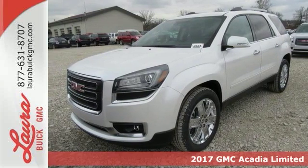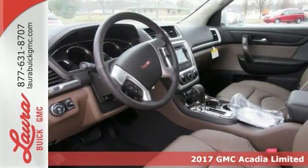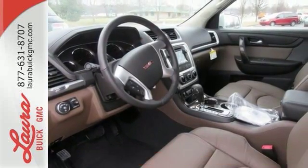Here's a 2017 GMC Acadia. A poised stance and slimmed-down figure ready for your command, with strength and versatility that keep you composed.